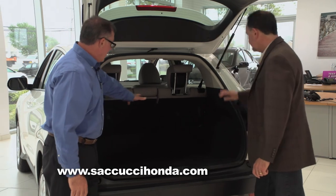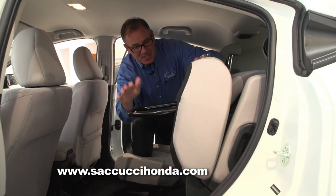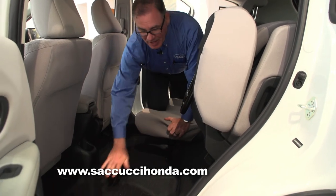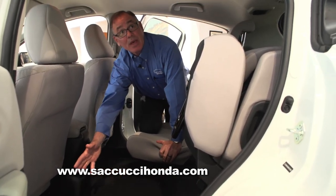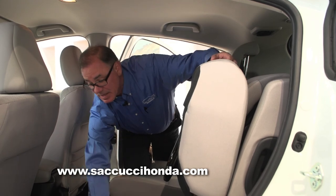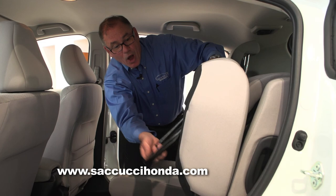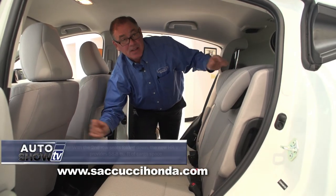You have ample storage — that's with the seats up in standard configuration. We have several different options here. One option is you just take the bottom of the seat up and it locks right in place. You now have a nice flat floor. On that flat floor you could fit something like a large plant — you have a flat base and a nice tall space. The seat also comes back out very easily: just lift up the bar and the seat's back in place like nothing happened.